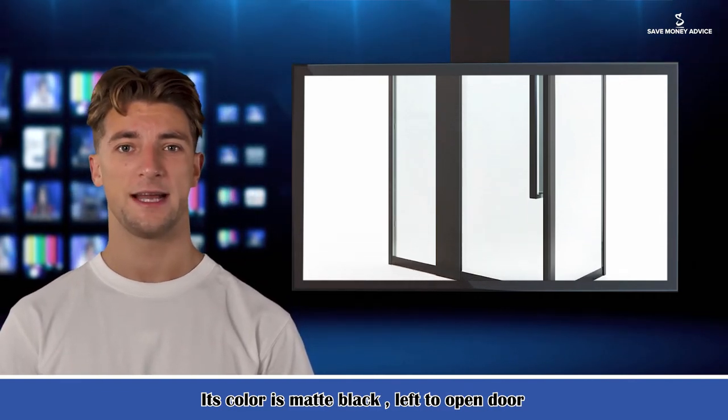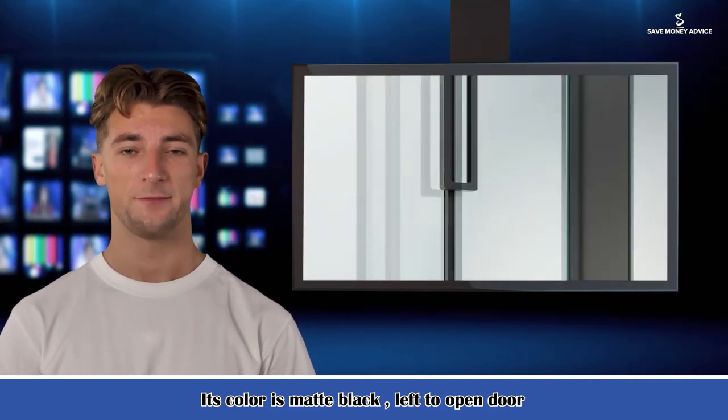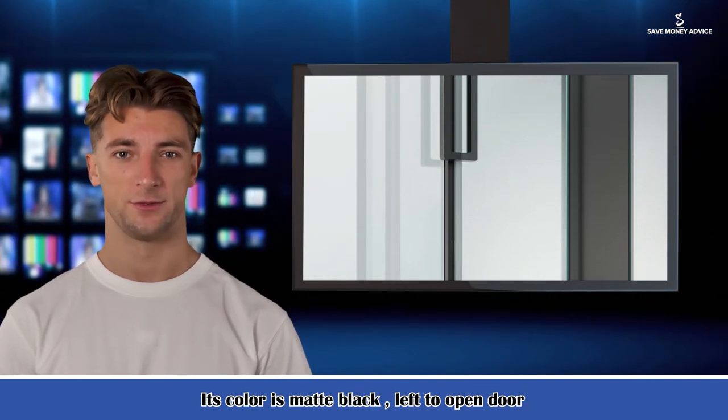Function: independent warmth bath space, so that the winter bath is not so cold. Enhanced privacy. Dry and wet separation bathroom lets you feel more assured.